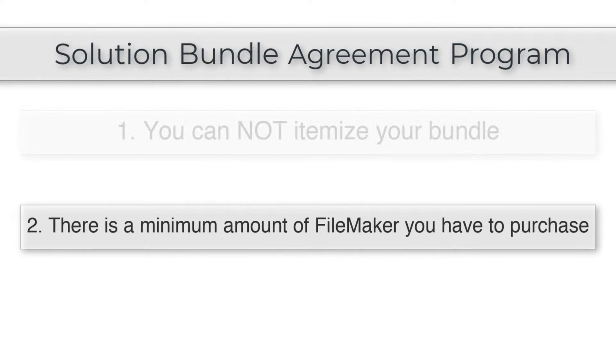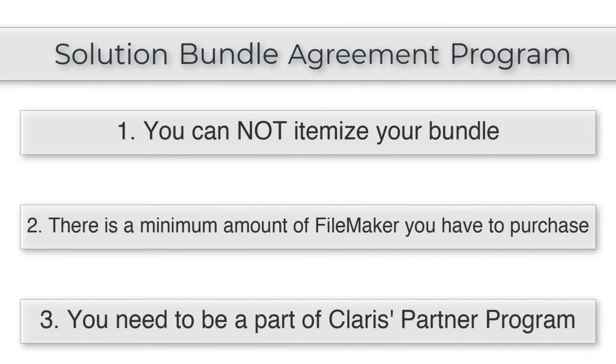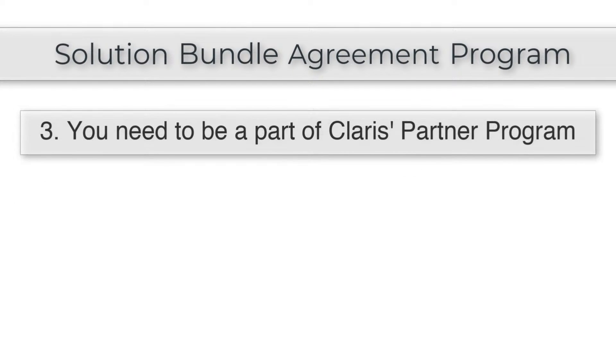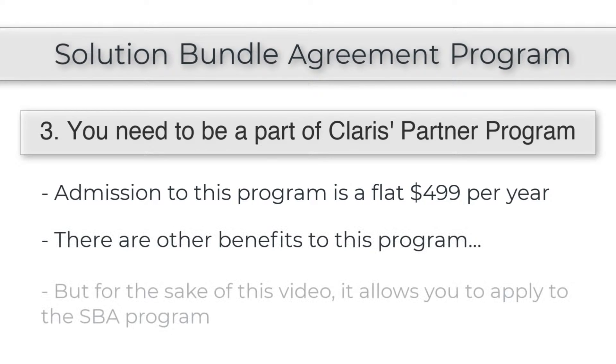Additionally, to be part of the SBA program, you're going to need to be a recognized developer — part of Claris's development community. This is essentially Claris's developer or partner program, and admission is a flat $500 a year for everyone. There are other benefits to this program, but here we're just talking about the SBA program, which is an optional benefit you can take advantage of if you have a vertical market application.